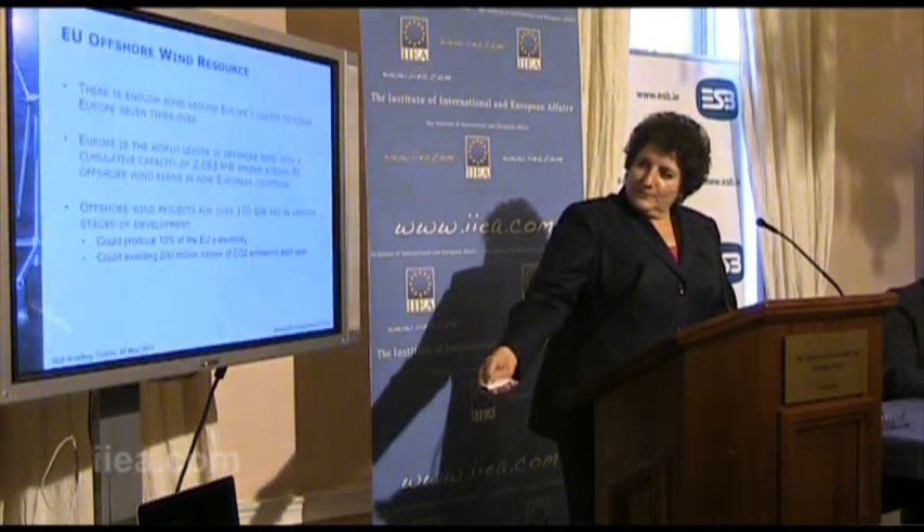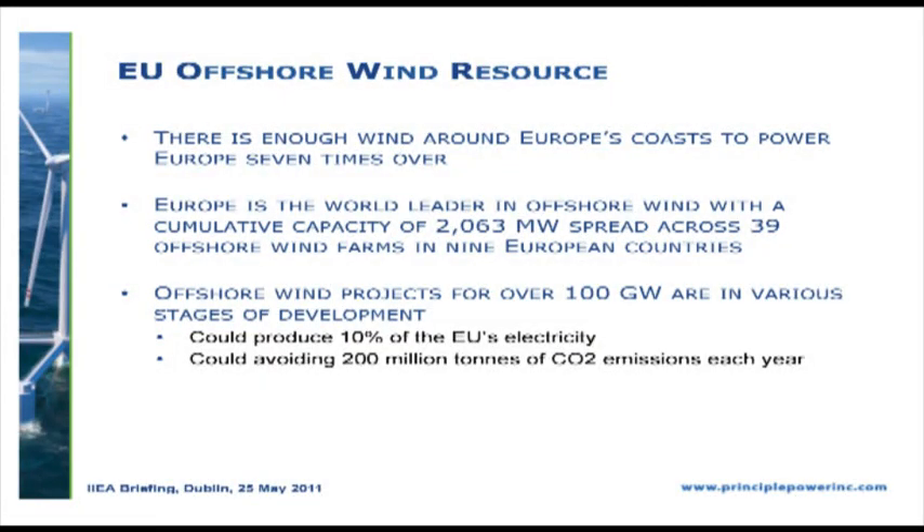You also need to look at the offshore resource. The most prominent study is the one done by RISO in Denmark. The estimate by the European Wind Energy Association indicates there is enough offshore wind energy — not counting wave, just offshore wind — to satisfy European energy demand seven times over. It certainly gives you a perspective of how much energy is available to be captured.